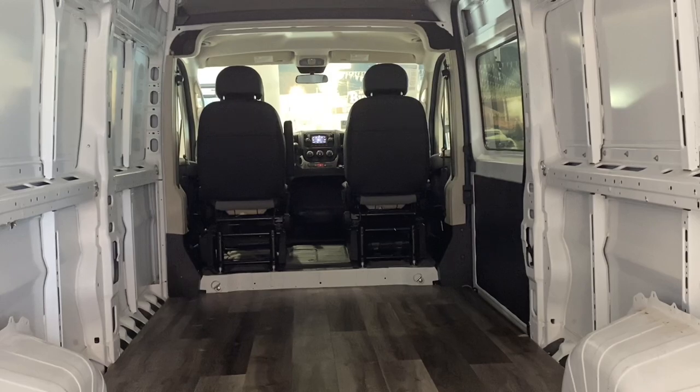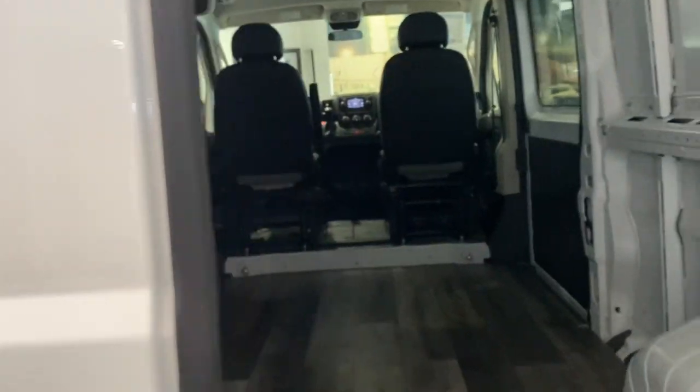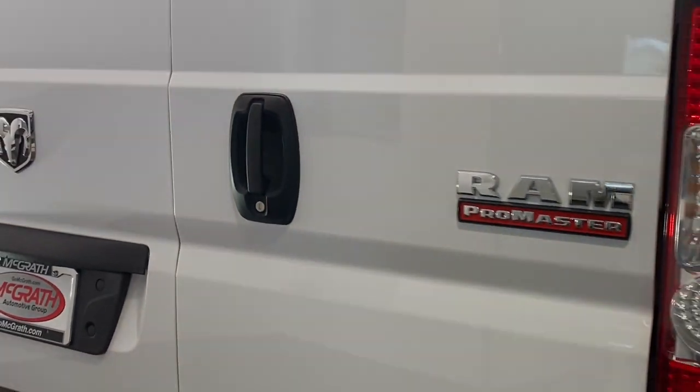Don't be outdone by your competitors. Give your business the winning advantage with this impressive Promaster 3500. Our team will give you an outstanding test drive experience.